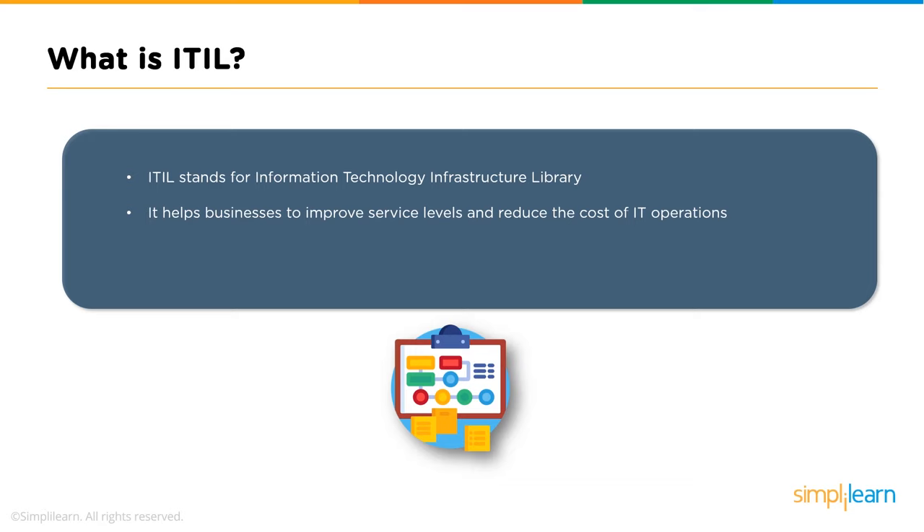These activities include planning, designing, delivering, deploying, and managing services. The main goal of ITIL is to improve efficiency and achieve predictable service delivery, while a major requirement is to achieve high service quality.